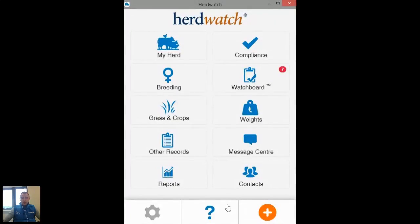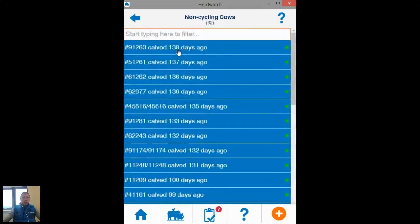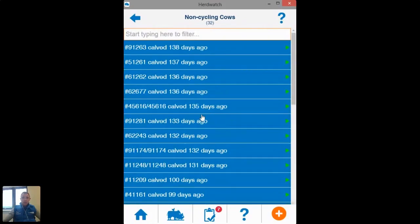I know a lot of you are probably very familiar with the Herdwatch home screen at this point. On your home screen you can see that we have the breeding module here. If you're registering your calves in Herdwatch, you can just pop into this breeding area and Herdwatch will actually be able to tell you your cows that are not cycling — essentially cows that have no heat or no serve recorded for them since calving. That's a really handy feature within the breeding module. When you click in here, the app shows you a list of cows that have calved this season with no breeding event recorded against them.